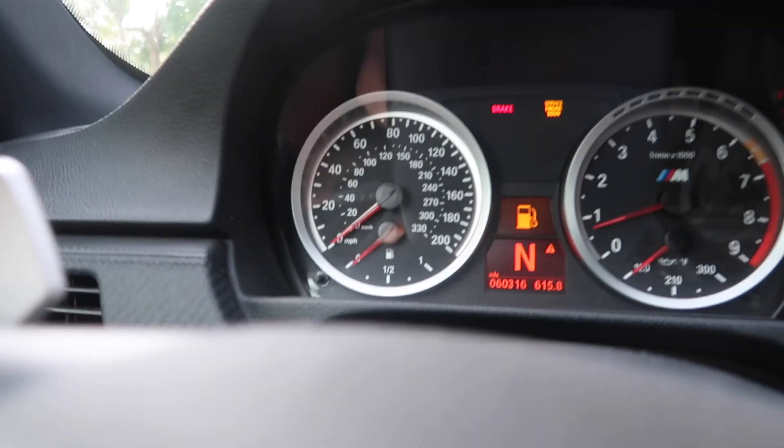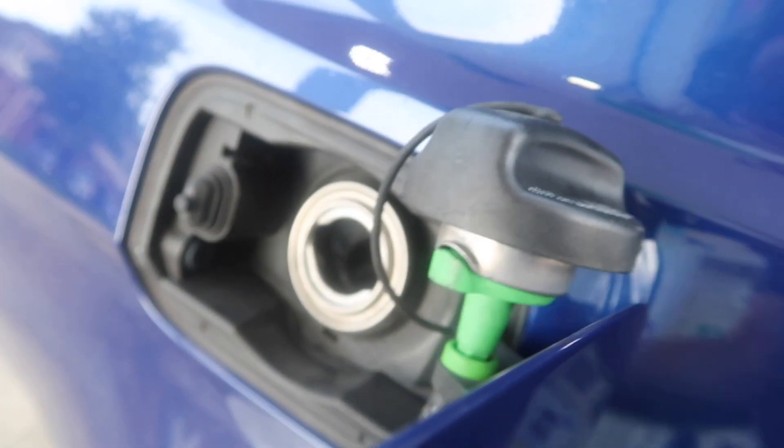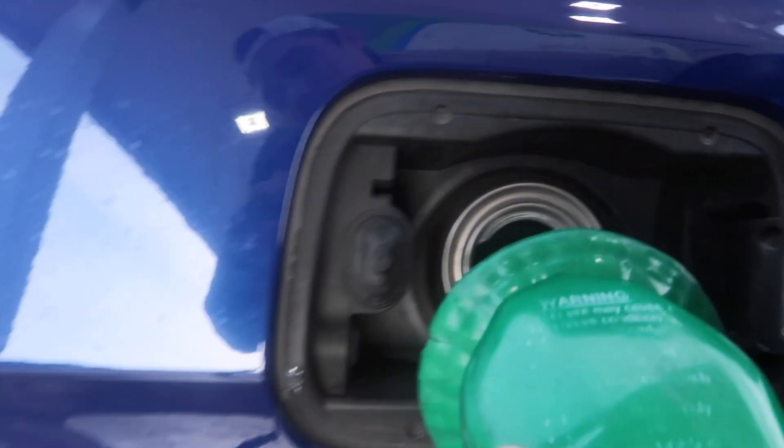Good morning everyone - sorry it's a little bright on the side of my face. Before I get into this video about what car I like better, I need to go get some gas - this thing's kind of low right now. Not gonna drive this car that much this week so I just got a little bit.